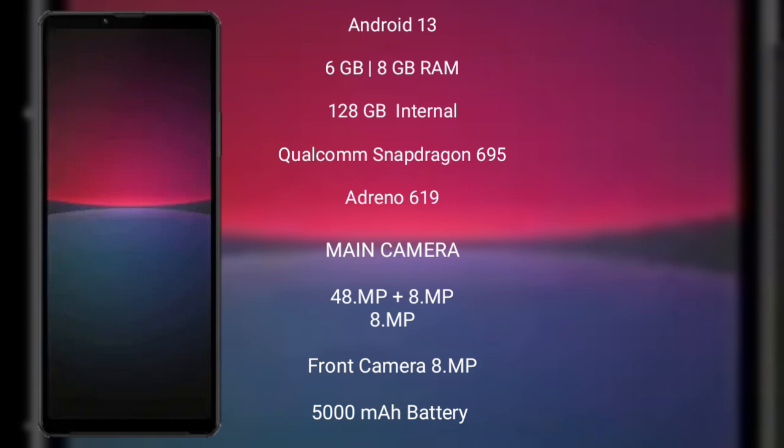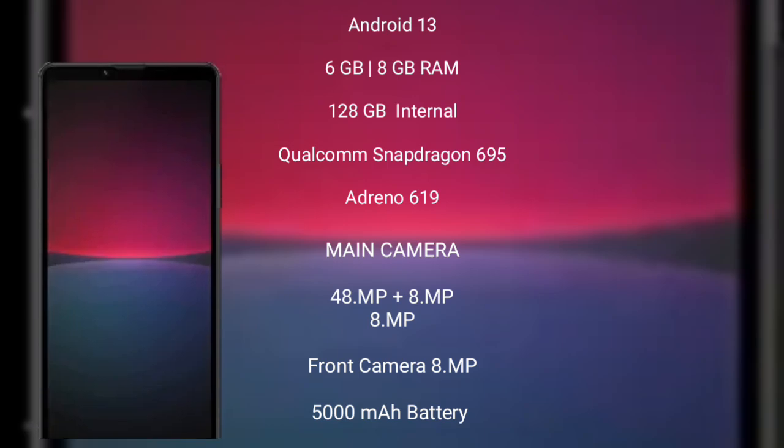Its front camera is 8 MP, 5000 mAh battery with 30 watt fast charging support.